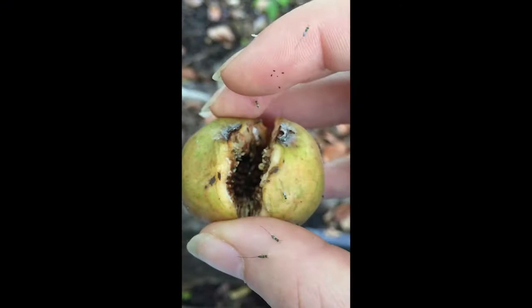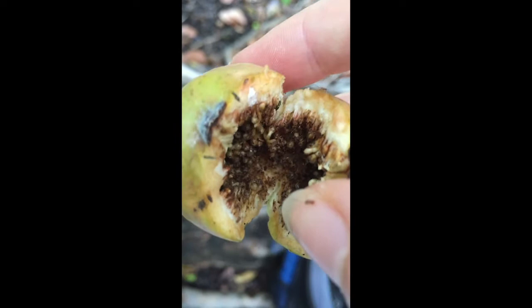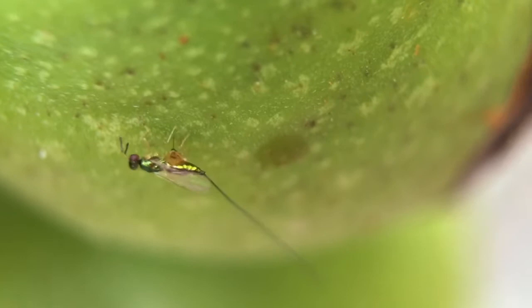But why do these wasps have such long tails or ovipositors? Well, the fig has counteracted. Figs with thicker flesh can protect the pollinating fig wasps inside from being parasitized. So that thick flesh has made it advantageous to have a longer and longer ovipositor.